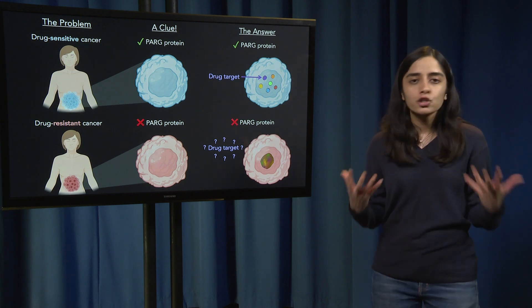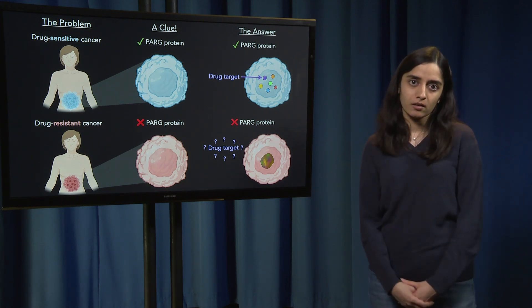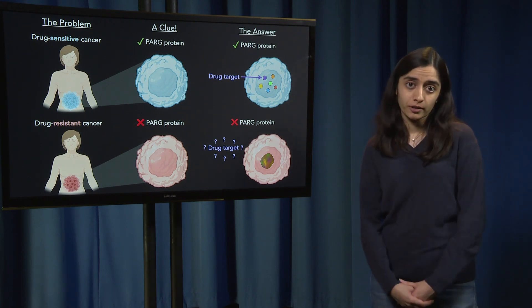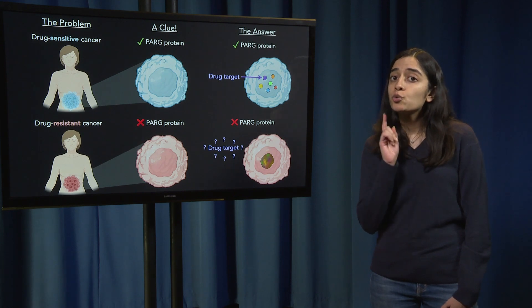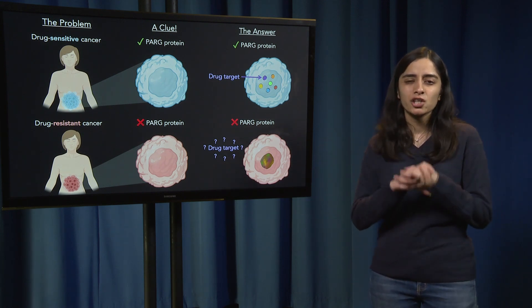Cells carry a large number of proteins, each doing their own thing in different parts of the cell. What PARG does is it keeps these proteins separate from each other. When cancer cells do not have PARG, however, it causes a number of proteins to come together to form an aggregate.